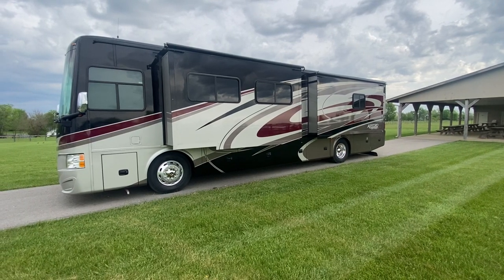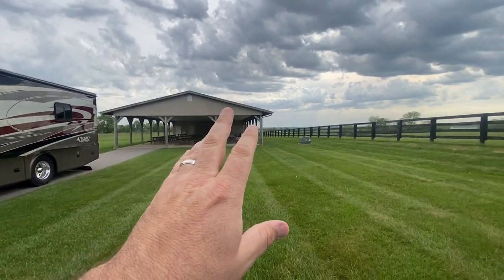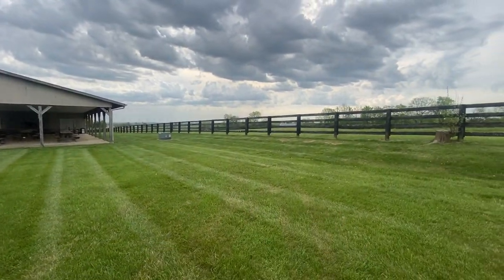Good morning folks, Doug here with Sewell Motor Coach in Harrodsburg, Kentucky. Today's a little bit overcast but it is absolutely beautiful temperature-wise here.